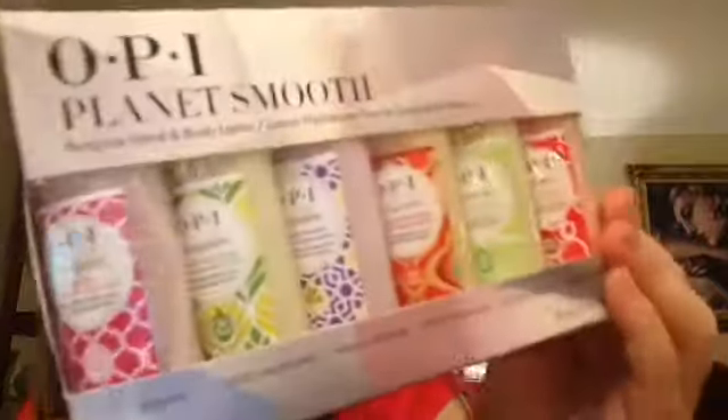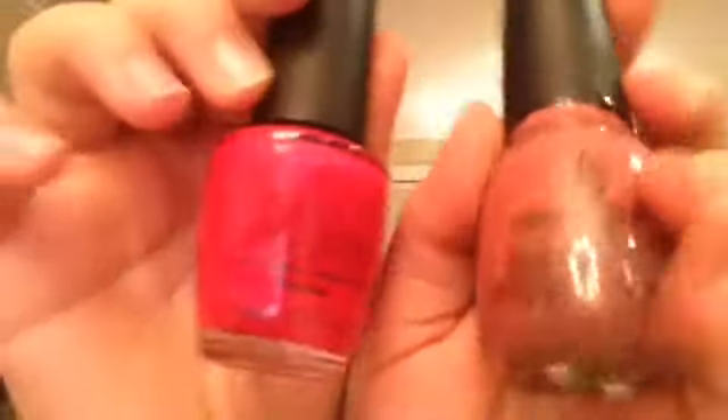Lastly in this white box I got OPI Planet Smooth hand and body lotion and it comes with a lot. There are amazing nail polishes — one's kind of nude and not too bright, which is really nice. The other is China Glaze. I like both colors but I think I like the OPI one a little more because the China Glaze is a little too bright for me. So cute!